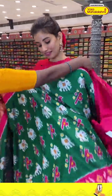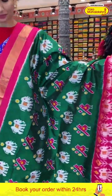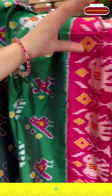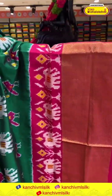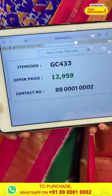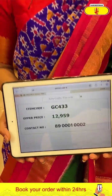Next saree — green and pink color, dark saree. Beautiful color combination with white elephant and pink color birds. Pink color border with white elephant ikat design and Kanji border. Ikat pallu and the blouse. Code GC433 and the price is ₹12,959. Click a screenshot and send to our number, lady.